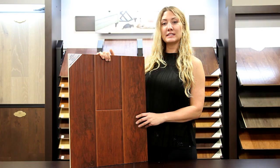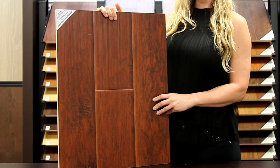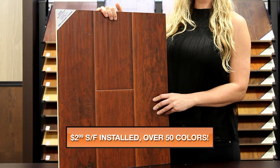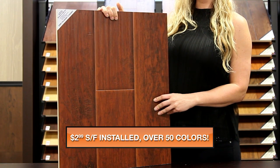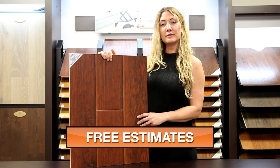My name is Amber with Next Day Floors DFW, and today I'm here to talk to you about one of our extremely durable laminate products from Hickory Creek Mill. This color is Hickory Cherry, and it is 12mm thick with a nice hand scraped look and pressed edge finish. This is an AC3 rated item and includes a minimum 25 year warranty.